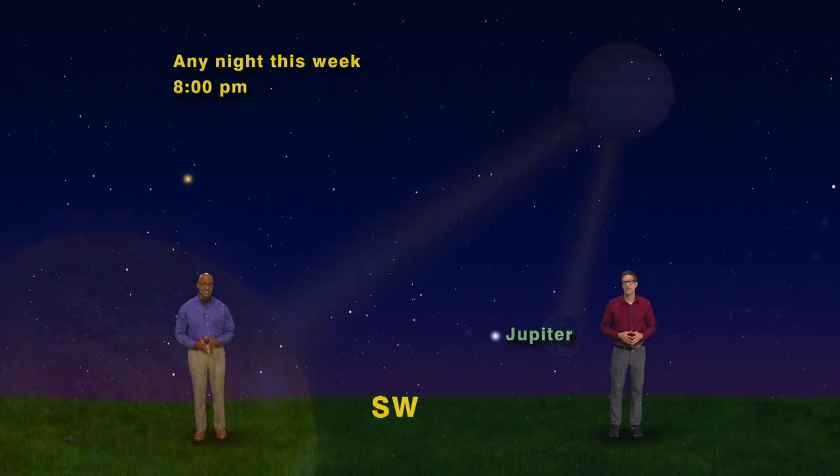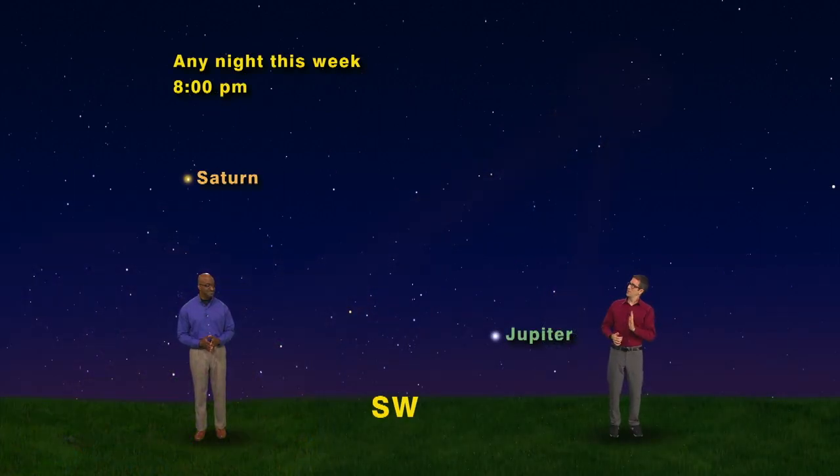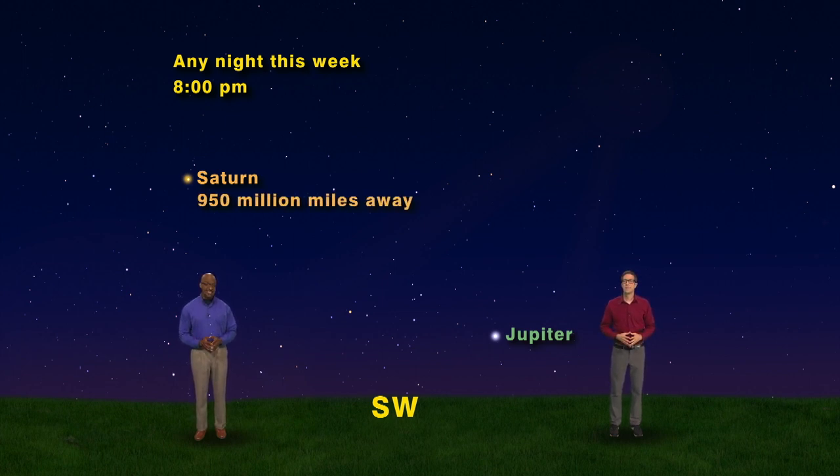The second planet, higher in the sky and closer to the south, is the ringed planet Saturn. Hey Saturn, what's shaking? Right now, Saturn is about 950 million miles away. At this distance, you won't see the rings without a telescope. But don't worry, we'll fly in for a closer look soon after we visit one more planet.